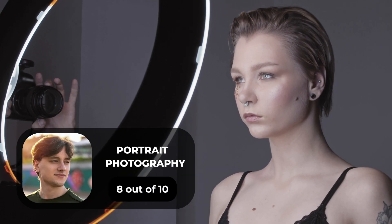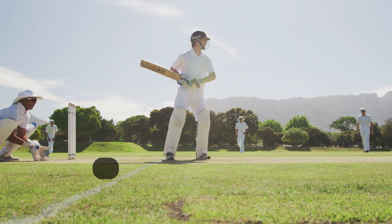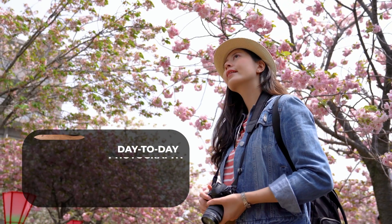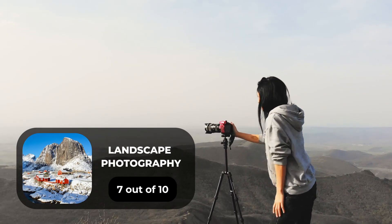For portrait photography, we will give it an 8 out of 10 rating. For street photography, we will give it a 9 out of 10 rating. For sports photography, we will give it a 9 out of 10 rating. For day-to-day photography, we will give it a 9 out of 10 rating. For landscape photography, we will give it a 7 out of 10 rating.